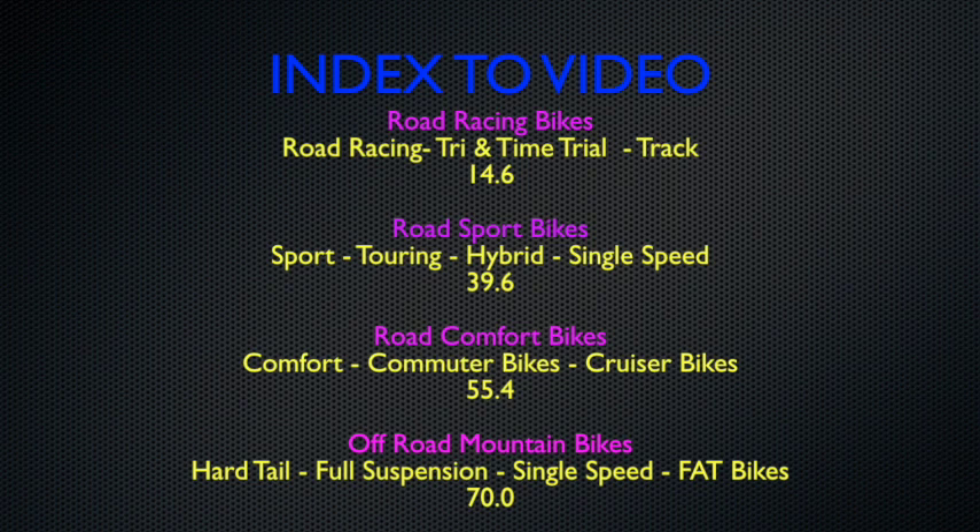We have road cruiser bikes — the same old-fashioned fat-tired bikes of 50 years ago. And then we have the off-road categories: hardtail mountain bikes, full suspension mountain bikes, single speed mountain bikes, and the newer great big fat tire bikes. We're calling a fat bike anything that has three-inch or bigger tires. I encourage you to at least let the video run through the introduction, otherwise you won't understand what I'm talking about.